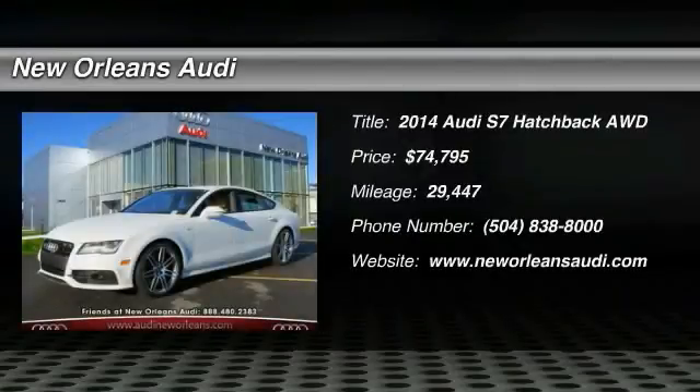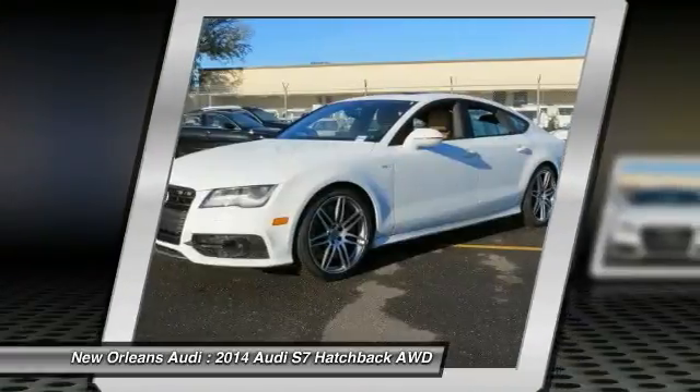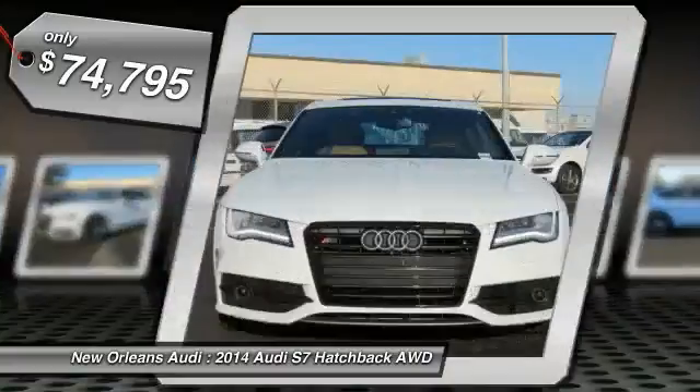The 2014 S7. The S7 is the zenith of Orion Engineering — so clear-cut in its purpose and accomplished in its execution that it might actually be all the car you'll ever need, and is priced below $75,000.